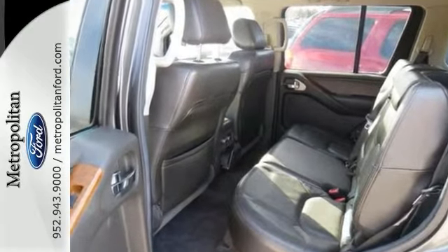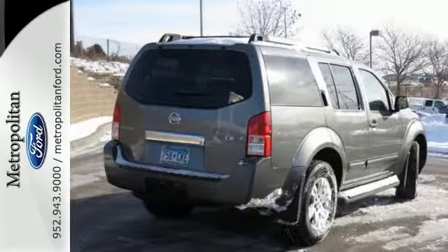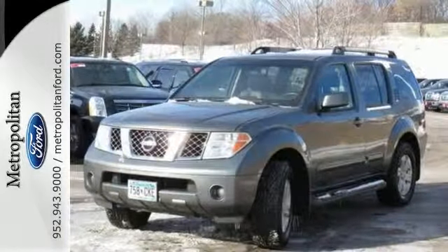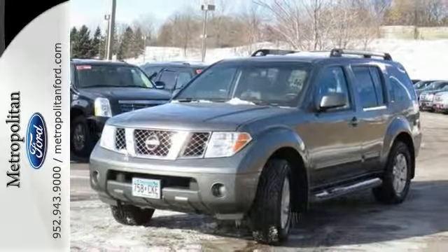Imagine a rugged, powerful SUV that's tough enough for the country, yet luxurious and smooth enough for the city. You've just imagined the versatile Pathfinder. Take it for a test drive today.